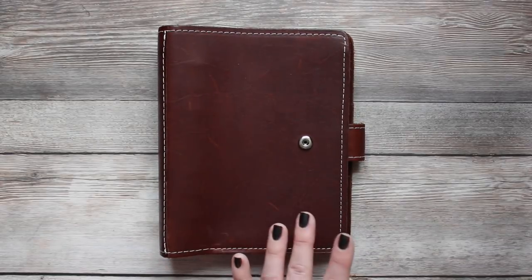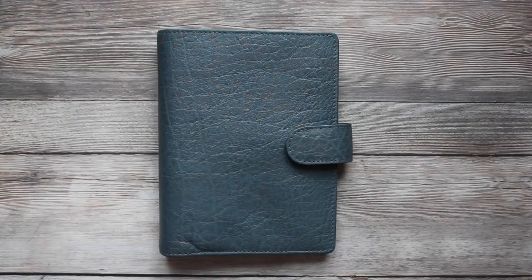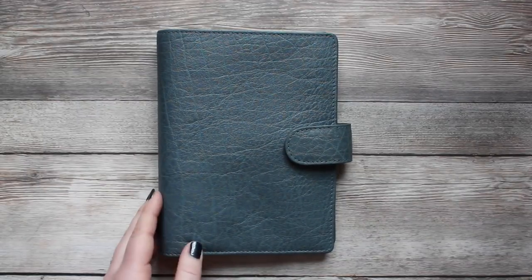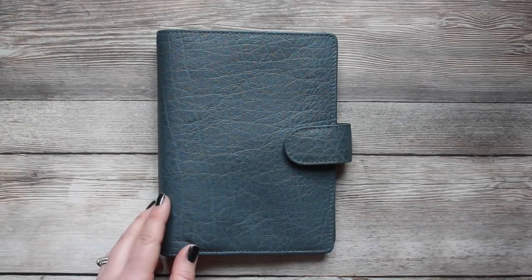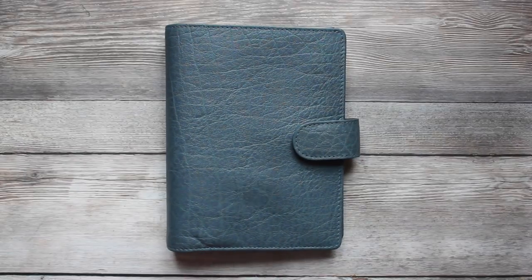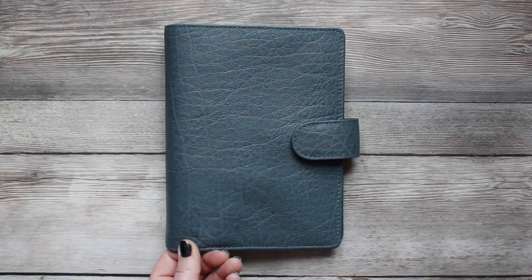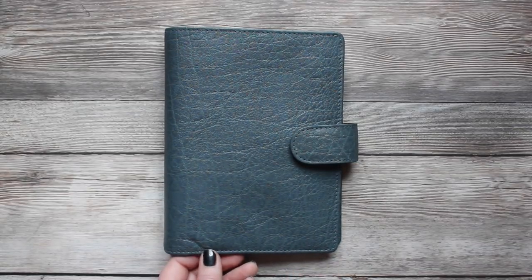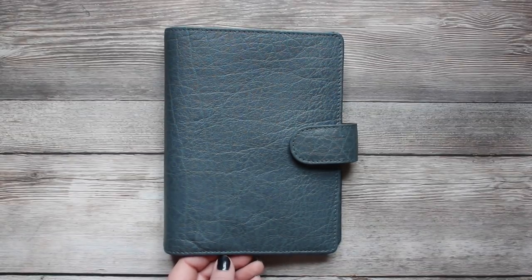Next up we have the Van Der Speck. This company is based out of the Netherlands — a small, family-owned company known for their customization options. This is from what's called the Touch Me line, which is their ready-made planners. Every year they come out with four to five different colors; this was from 2017 in the Grease Blue, which is a gray-blue color. You can order from their website and it ships within about five working days. I paid 110 euros plus 19 euros for shipping, which works out to about $160 US.